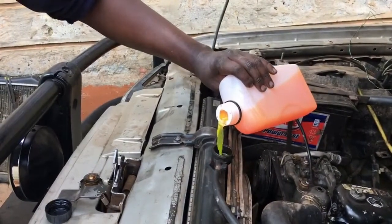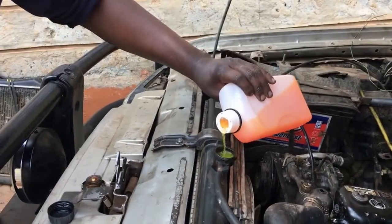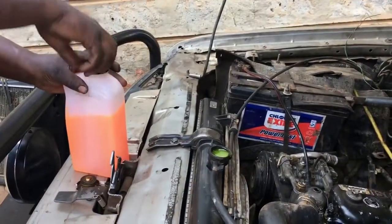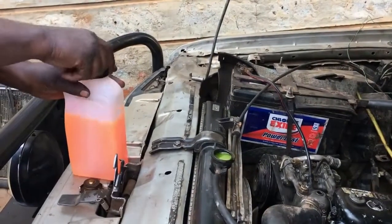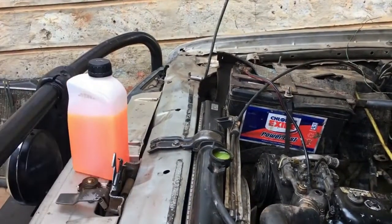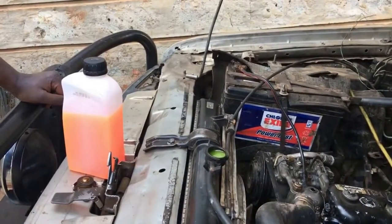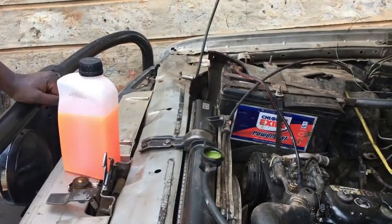And the reason for this is because the coolant is reacting with the atmospheric gases — like oxygen, nitrogen, and whatever else is present in the atmosphere.